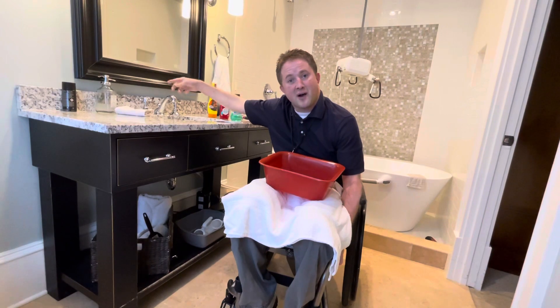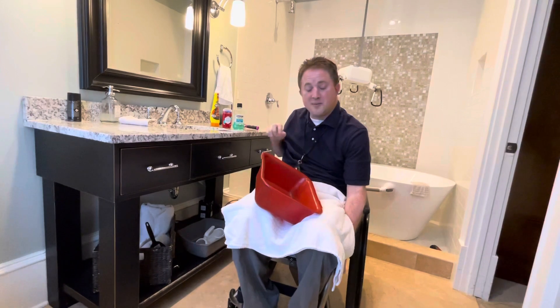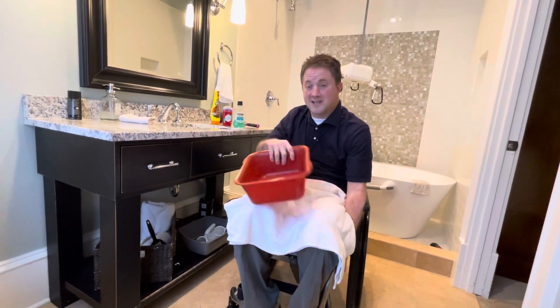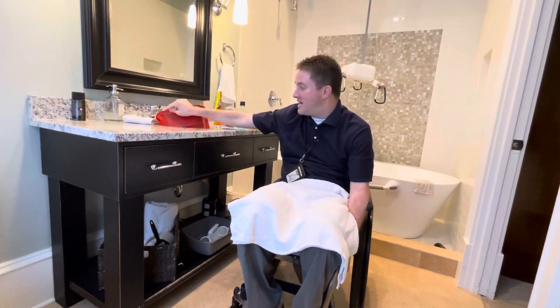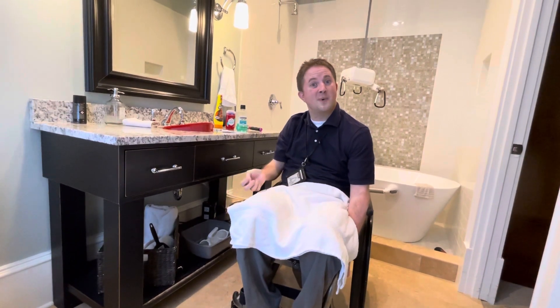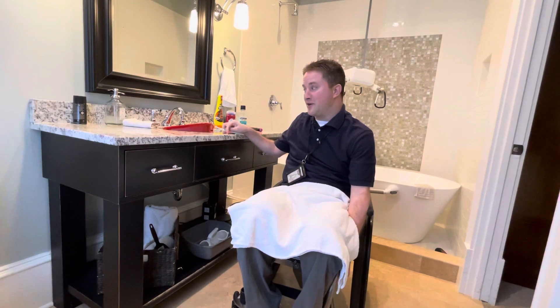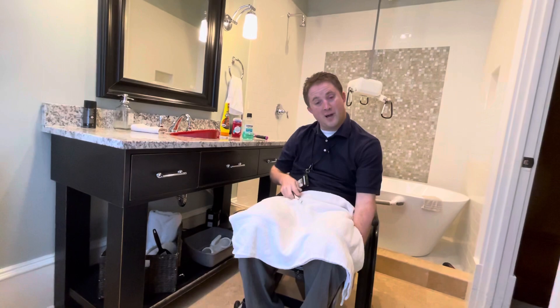I go ahead and turn on the hot water, grab some water, and wash my face off. Then I grab that toothbrush, put it in my lap while it's still on, and take the whole bucket and put it in the sink. I go ahead and let the water fill it — that way it sort of rinses it out. And while that's happening, I have a flosser that's handy. That works out fairly well.